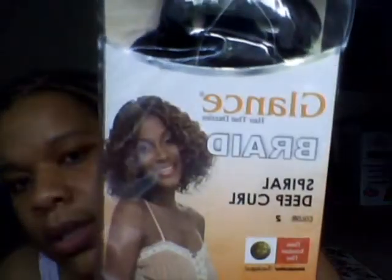I'm fully natural now and I'm using the Glance Braid Spiral Deep Curl — I like this hair, this used to be the only hair I used. I found a pack of Presto Curl in color TT530, which is a burgundy color, and I'm thinking about mixing a few pieces in with my Glance, which is color 2 and color 4. You really can't tell the difference between a 2 and a 4; they both look pretty dark.